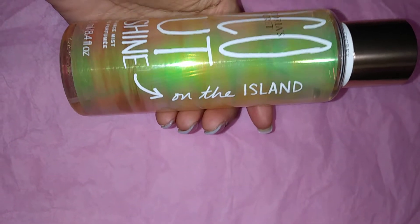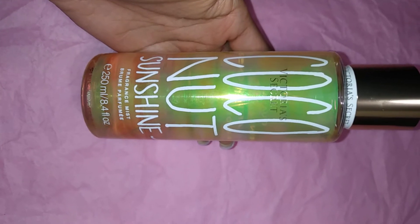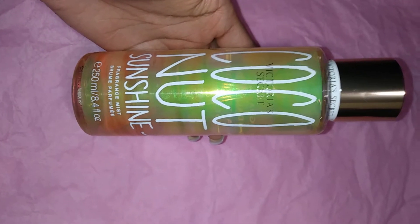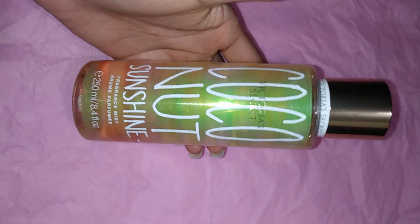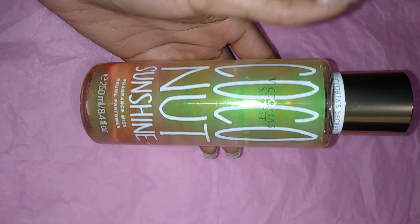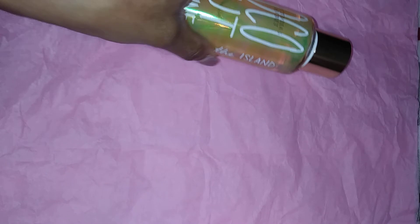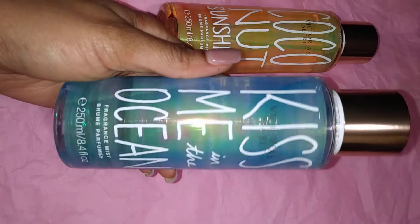Jumping right into Victoria's Secret — the new collection is called the Summer Vacay Collection. The first one is Coconut Sunshine on the Island. Of course this is a coconut scent, not too different from any other coconut scent, but it does smell good and the packaging is very pretty — like an iridescent holographic type of packaging which I really like. The scent notes are guava and sandalwood, and it reads 'lazy afternoons, hot sun.'